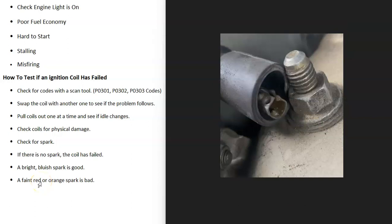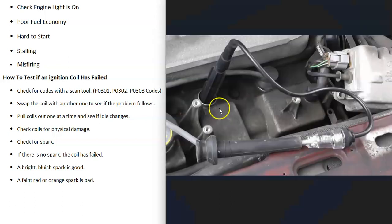Another method is to check to see if the coil has any spark coming from it. Some people hold it close to a ground and see if the spark jumps, but the method I like to use is a spark tester tool — these are less than $10 and I'll put a link below. One side goes to the spark plug and the other side goes to the ignition coil. Start the engine and check to see if there's any spark inside the tool. What you want to see is a bright bluish color — if you see that, you know the coil is good. If there is a spark but it's really faint or has an orange color, that means the coil is becoming weak. If there's no spark at all, you know that ignition coil is bad and needs to be replaced.